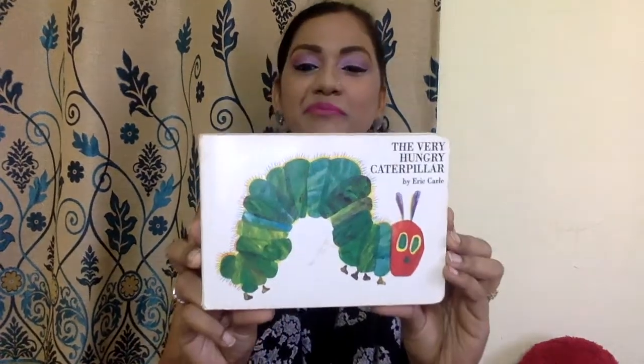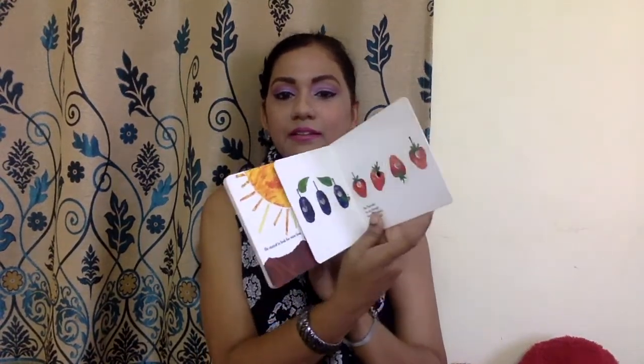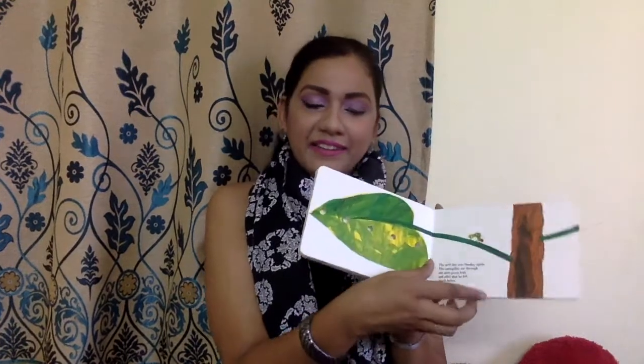Coming to books — this might be a little shocking — the book I'm loving these days is The Very Hungry Caterpillar. Of course not for me, but for my son! It's a board book with a small story, but what's nice is it has different-sized paper cuts with holes on each page. It really attracts my son — he keeps putting his fingers in the holes and turns the pages one by one, trying to identify things and say something to me. It really helps in keeping him busy.